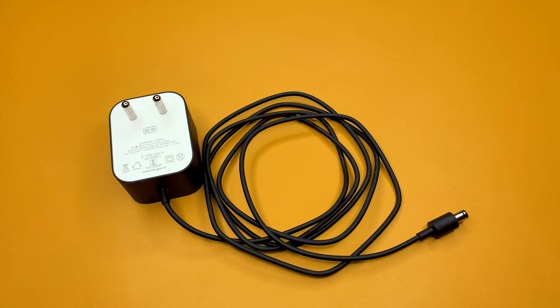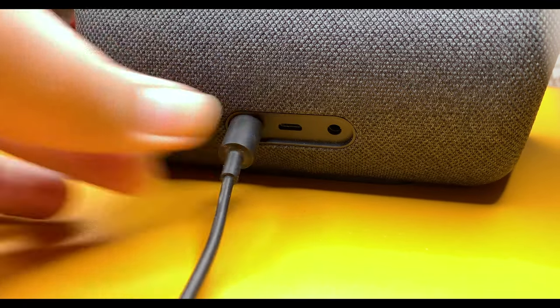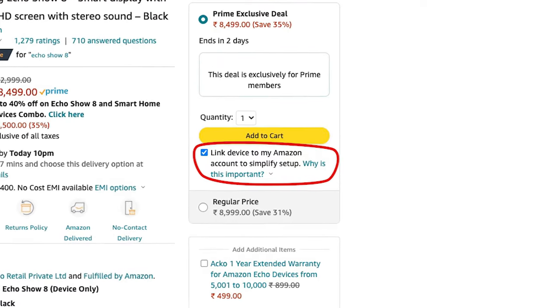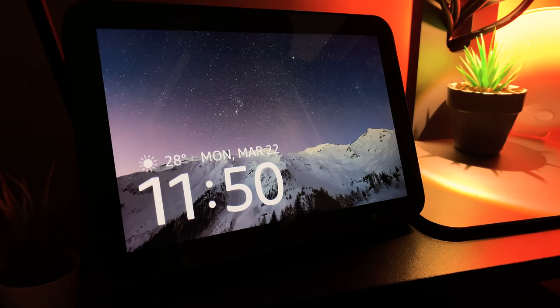Setting it up was super simple — just had to plug in the power cable, enter my WiFi details, and log into my Amazon account. You wouldn't even have to log in if you choose to link it to your account at the time of purchase. With that, I was all geared up to use this thing.